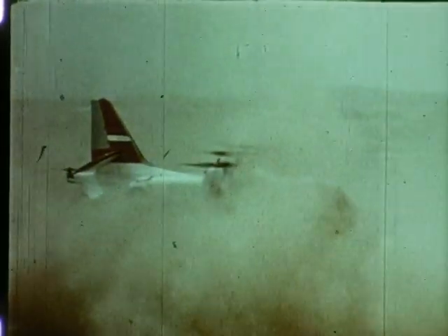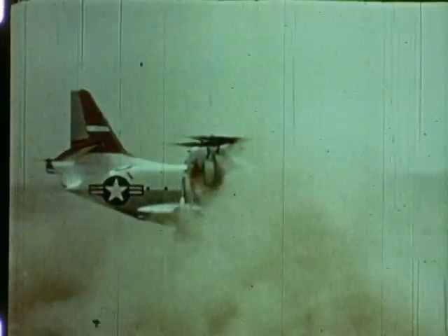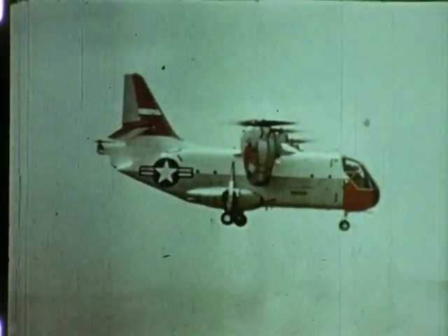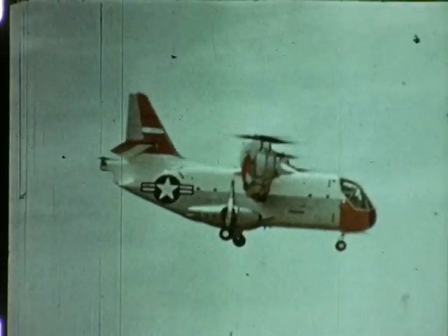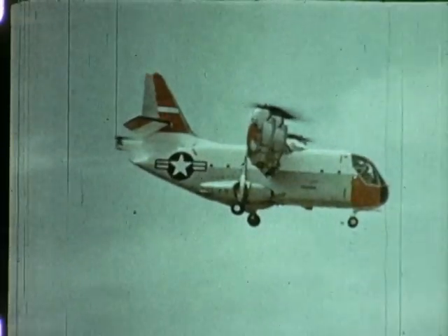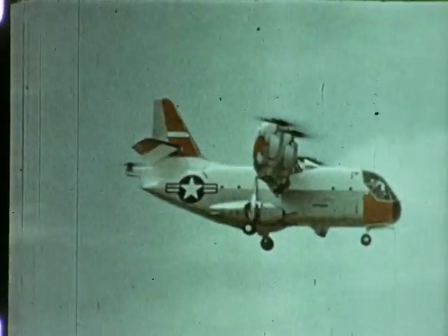Thomas A. Edison said the airplane will be only half invented until the day it can take off and land without runways. This tri-service XC-142A is capable of doing just that. But to take off and land without runways is only one of the many requirements of this aircraft. The XC-142A is the largest aircraft of its type in the world, undergoing full-scale development tests.